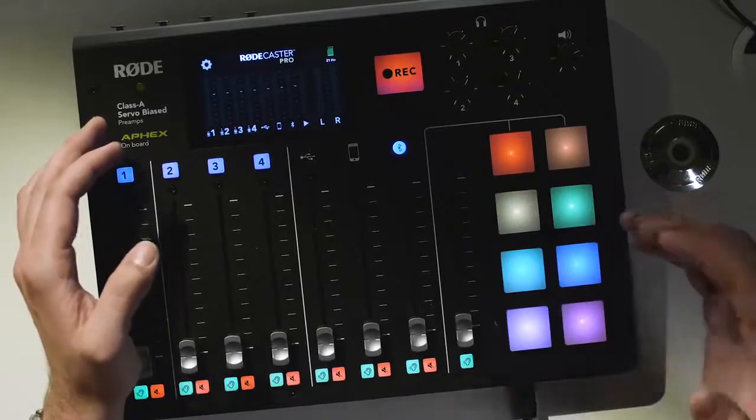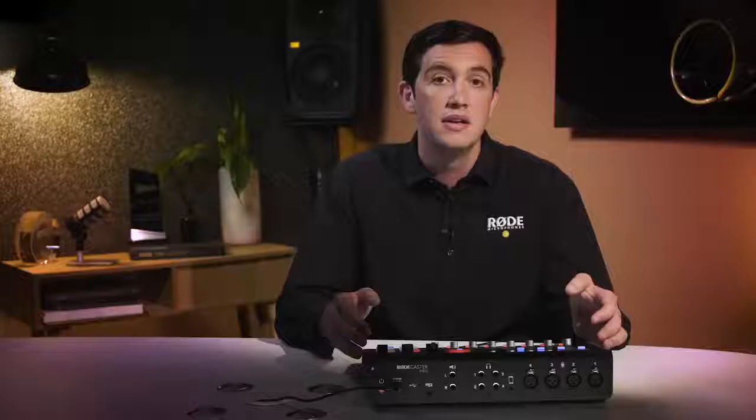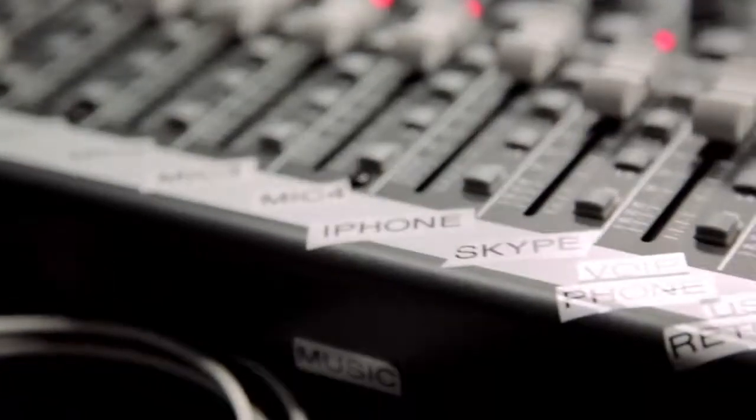The RODECaster Pro is what everyone has been waiting for — a fully featured podcast studio that is really easy to use and allows podcasters to unleash their creativity without having to worry about the technology. It records to a stereo file, so you can create a full podcast with everything in place in a single process without needing to do mixing, post-production, or editing. This hugely simplified workflow is easy for beginners and is a huge time saver for more experienced podcasters.